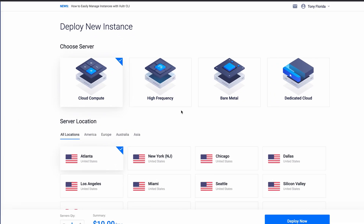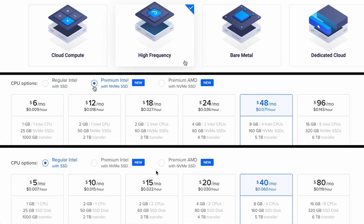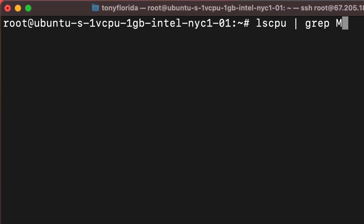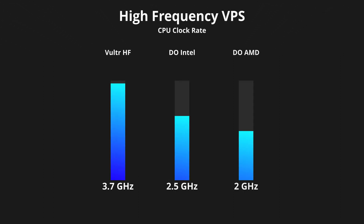I want to make sure that we all understand what we're comparing in this video, and that is Vultr's high-frequency compute servers with DigitalOcean's premium Intel and premium AMD servers. Neither hosting company advertises the specs for the CPUs, but in terms of raw clock rate, you can run a simple lscpu command on the server to determine these values. The Vultr high-frequency servers have the highest clock rate at 3.7 GHz, while the DigitalOcean Intel clock rate is 2.5 GHz, and the AMD was measured at 2 GHz. If we stop right here, it seems like Vultr blows DigitalOcean out of the water, but these are only specs on paper, and I'm more interested in seeing which server is capable of delivering a web page the fastest.